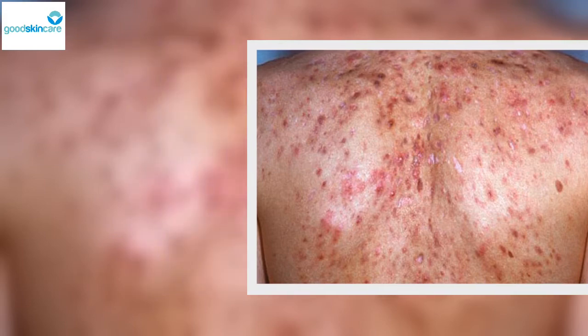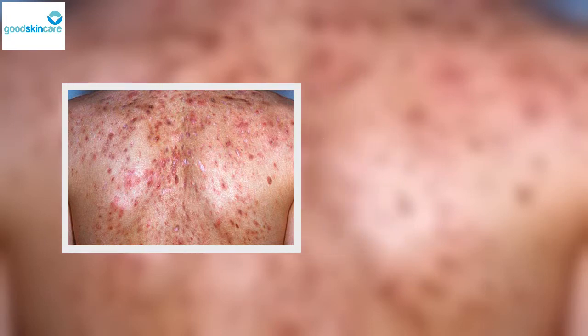Characteristics of acne conglobata include comedones, pustules, foul smell and cysts, sinus tracts, and atrophic and keloid scarring. This type of acne is more common in men and is sometimes caused by taking steroids or testosterone. If systemic symptoms like fever or arthritic symptoms develop in patients with acne conglobata, the disease is termed acne fulminans. Timely treatment by a dermatologist is essential.